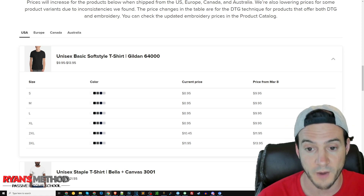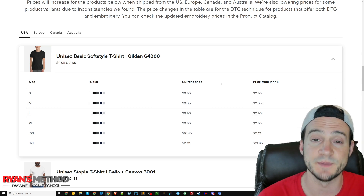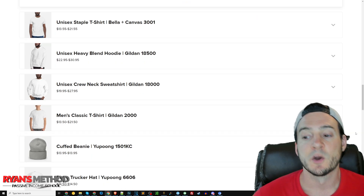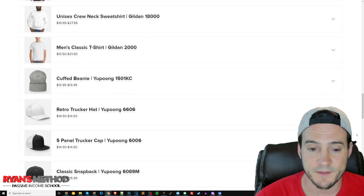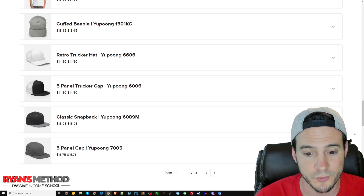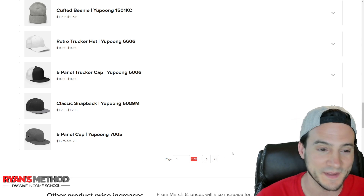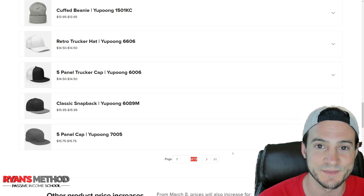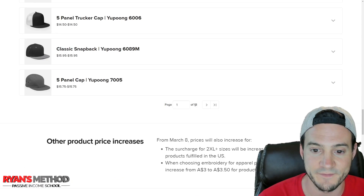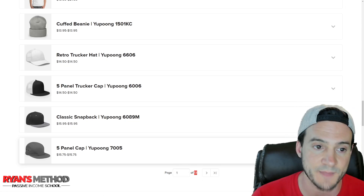I was really hoping I wouldn't find the Gildan 64000 on the price change list, but there it is. Quite a few different products are listed — there's even pagination, so you'll have to scroll through on your own. There are 13 pages of products affected. We were all hoping it was just restricted to the first page — some hats, shirts, sweatshirts — but there are 12 other pages of products as well.